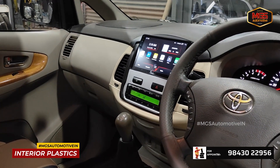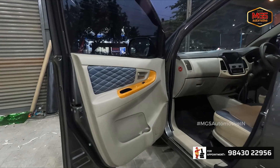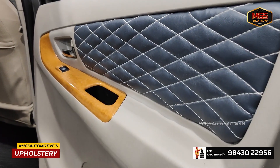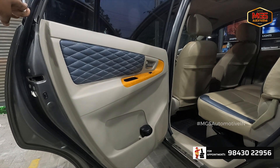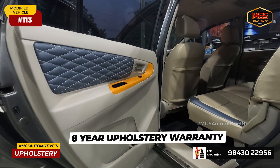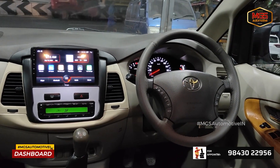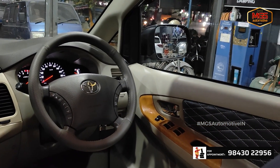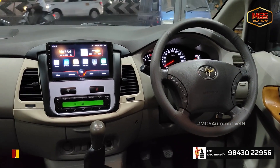We then rework the plastics — dashboard, side panels. In the door panels we do special upholstery works. The client wants a perfect interior, so we finish the dashboard and door panels completely to their requirements.